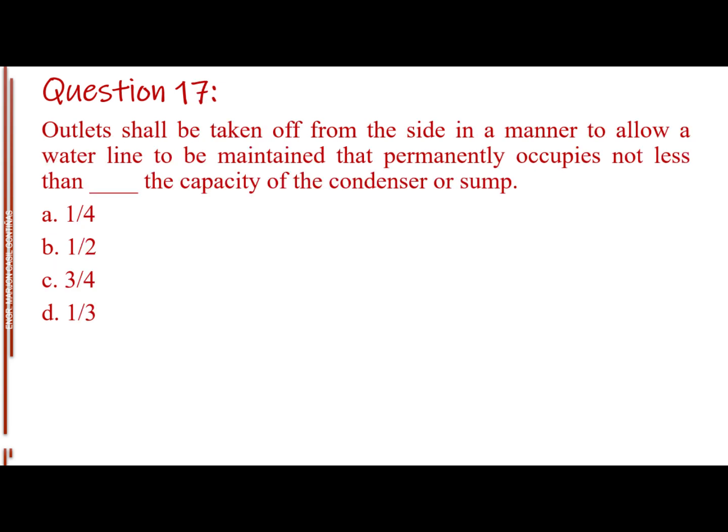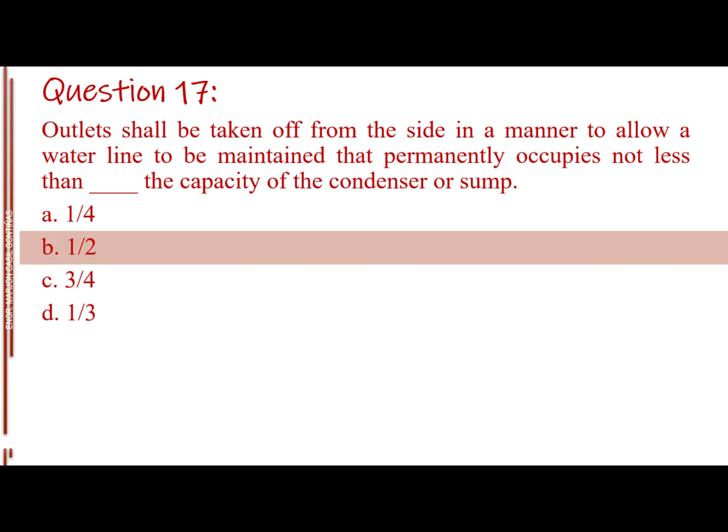Question number seventeen. Outlets shall be taken off from the side in a manner to allow a waterline to be maintained that permanently occupies not less than blank of the capacity of the condenser or sump. Letter A: 1/4. Letter B: 1/2. Letter C: 3/4. Letter D: 1/3. The answer is Letter B, 1/2.